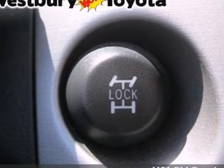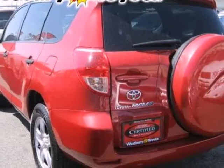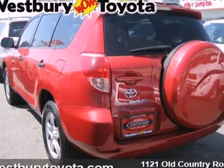Offering a balance of fun to drive and utilitarian attributes, this RAV4 is an outstanding value. Test drive it today.